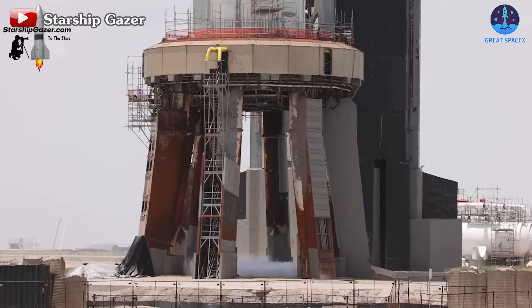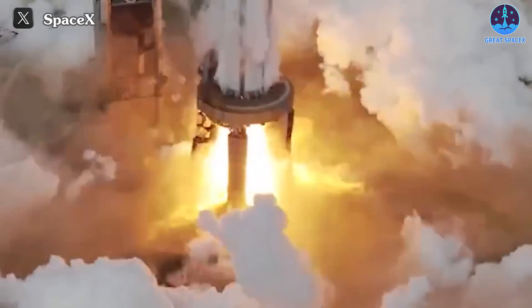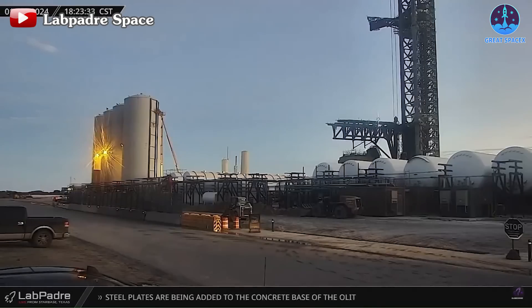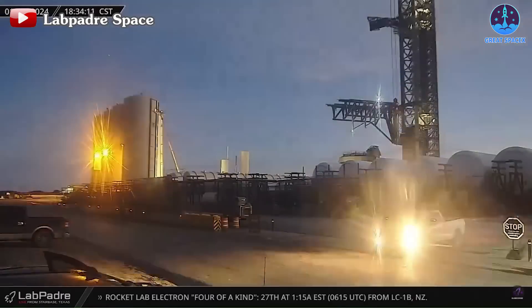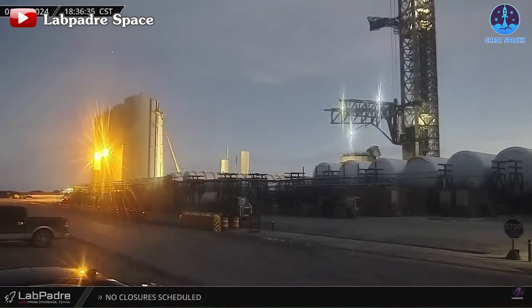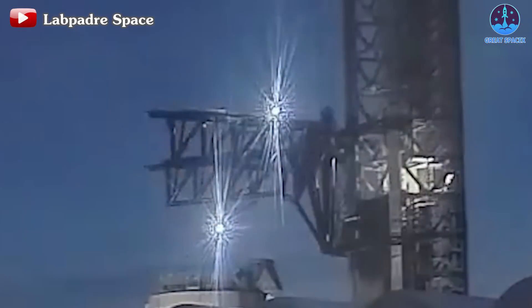With new structures in place, they're beefing up defenses to withstand the punishing heat and power of 33 roaring engines. And up on the launch tower, it's all systems go. The chopsticks flexed their muscles yesterday, rising up and spreading wide. Could this be a dress rehearsal for the grand performance of Ship 28 and Booster 10?